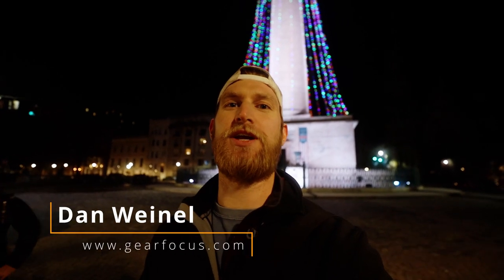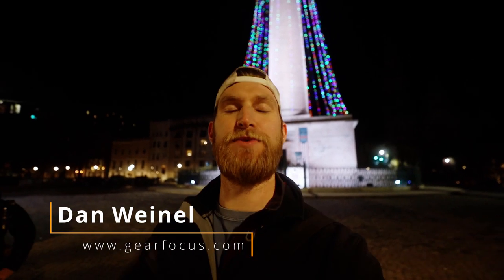What is going on everybody? Dan with Gear Focus here, and we got something a little different for you today. It's been a while since we've done anything vlog-like, but we had a really great opportunity.